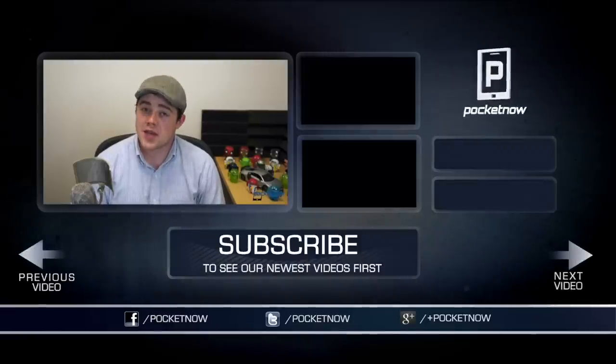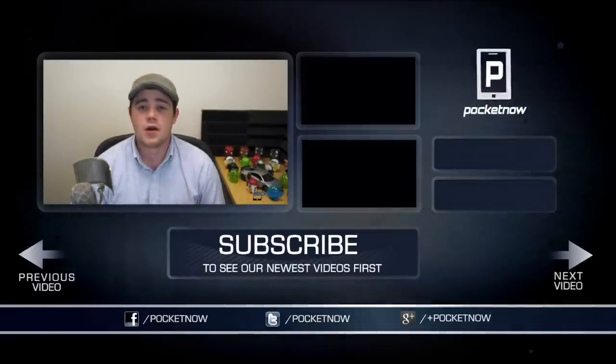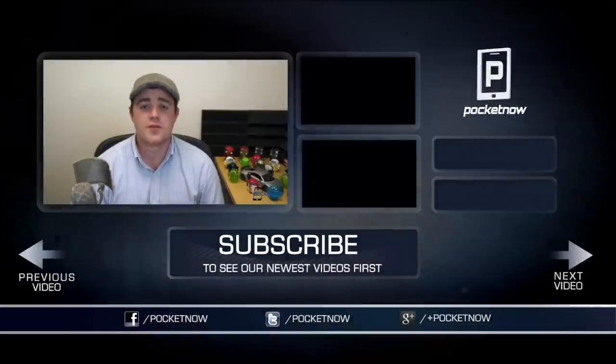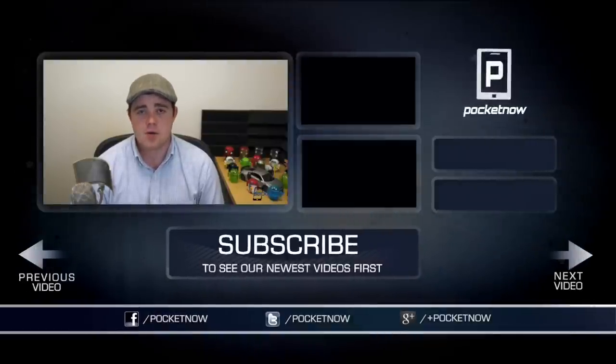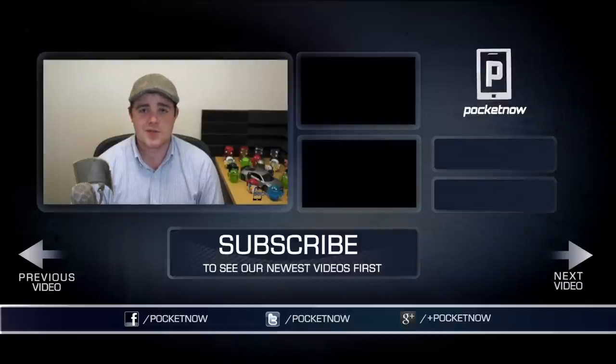That's gonna wrap this video up, so thanks for watching. If you enjoyed it and found it helpful, click the thumbs up button below and subscribe to see more videos from myself and the rest of the Pocketnow team. Be sure to follow us on all the social channels — Twitter, Facebook, and Google Plus at Pocketnow. I'm Taylor Martin, you can find me on Twitter at Casper Tech, and I will see you next time.